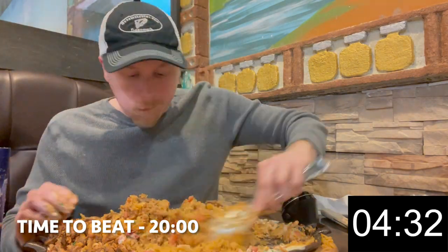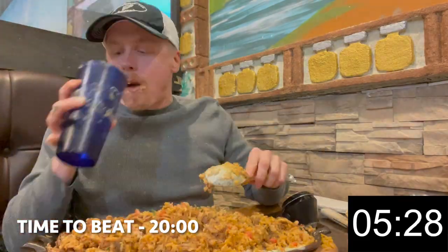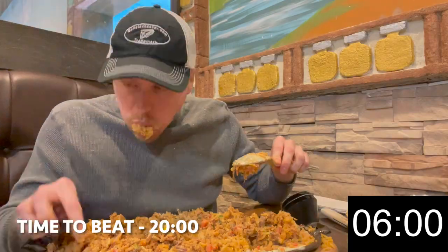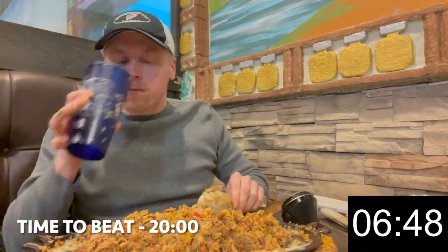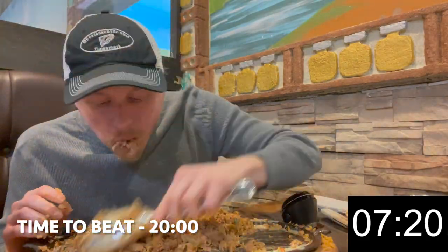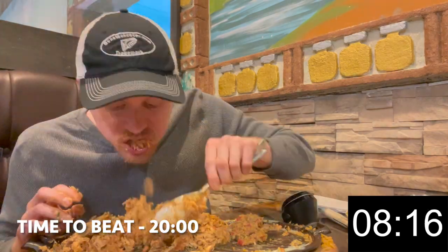Hey everybody and welcome to another food challenge video where today I'm taking on another giant burrito challenge. I found out about this one on Facebook and it definitely looked amazing since it had so many kinds of meats on it, and yes, it was worth a couple-hour drive from Michigan to Ohio. This challenge was a little more difficult than I anticipated. First off, I didn't let it cool down enough so I was burning my mouth at the beginning, and second, I did not anticipate there being this much rice inside. It really slowed me down and you can see I glance at my timer on many occasions to see how I'm doing on time.